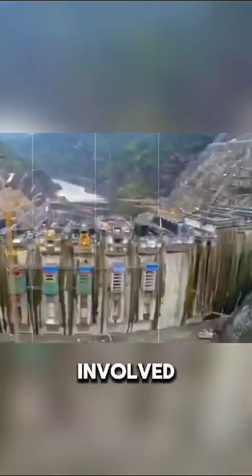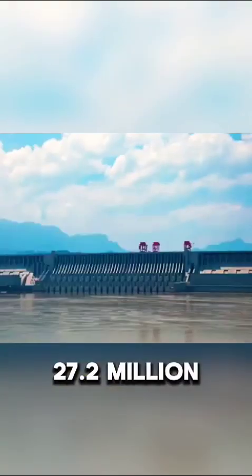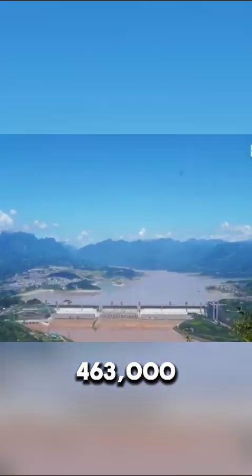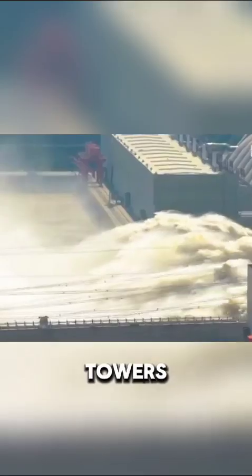Built to control flooding and boost river shipping, the dam's construction involved using 27.2 million cubic meters of concrete and 463,000 tons of steel — enough to build 63 Eiffel Towers.